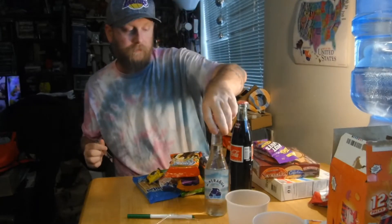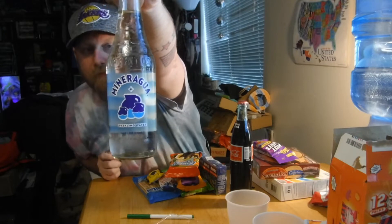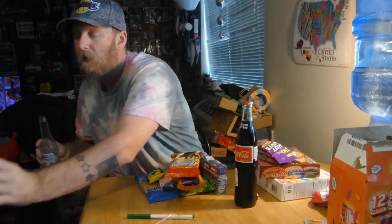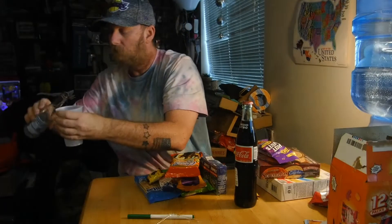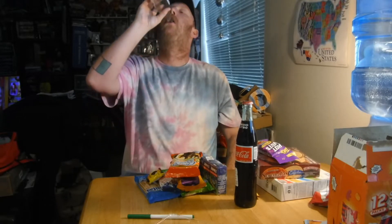We're gonna need something to wash this down, so we're going to start off with Mineragua — some mineral water from Mexico. It's bubbly. It's just salty water. It's pretty crisp. I give it a seven, Quinn gives it an eight and a half, Mom gives it a seven.